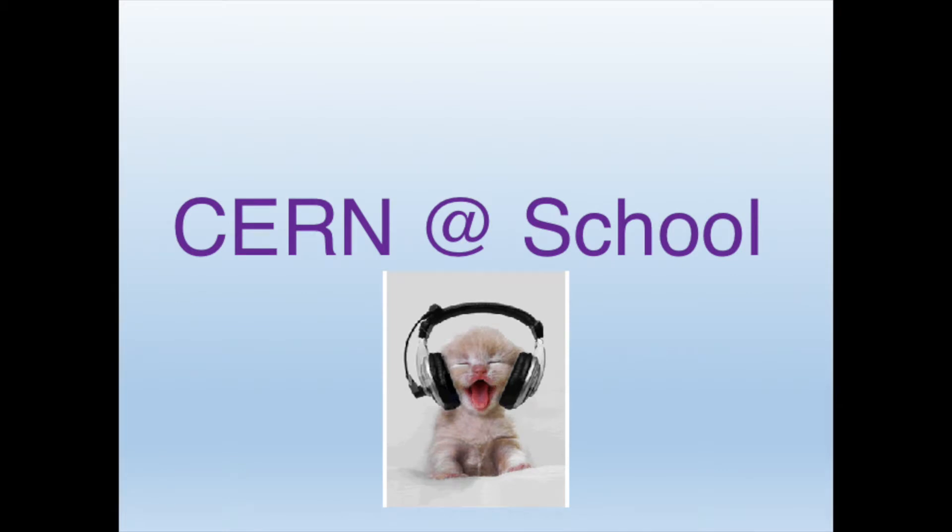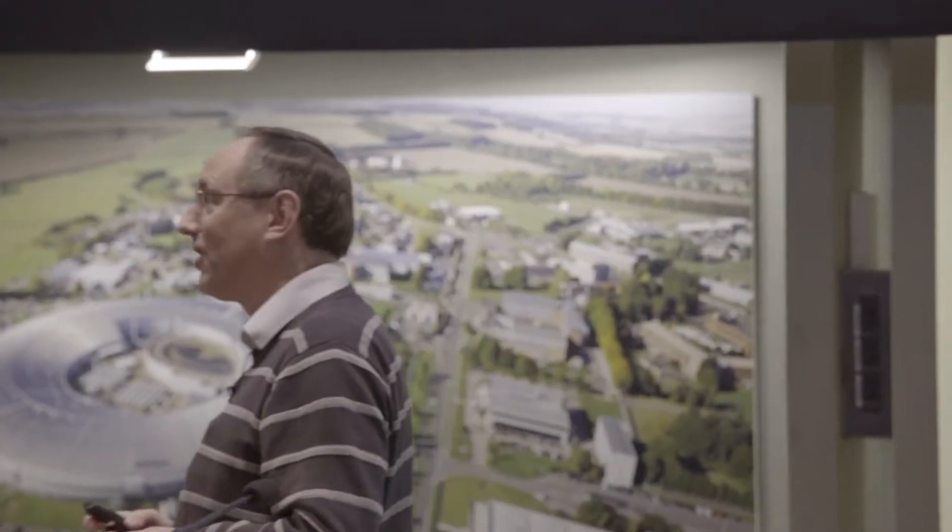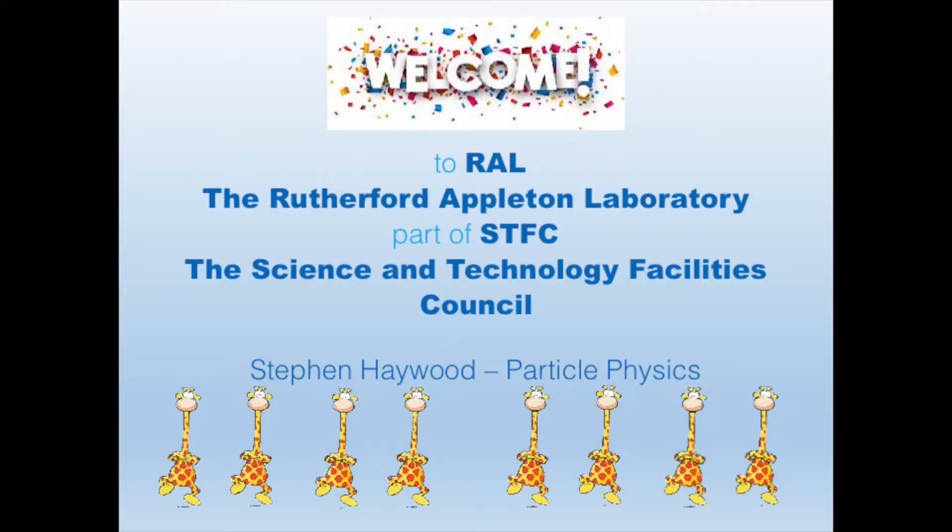Welcome to the Rutherford Laboratory. We are part of STFC, which is the Science and Technologies Facilities Council. I'm going to tell you a little bit about what goes on on this site and what STFC is all about.